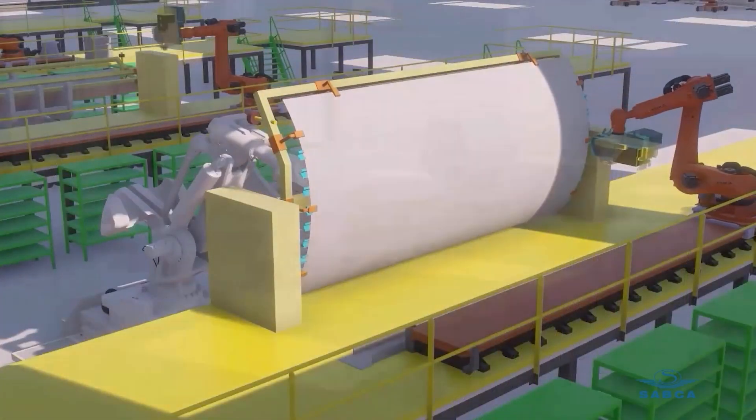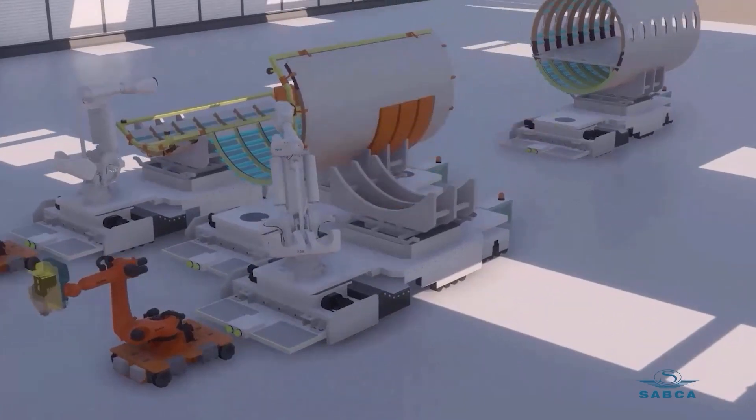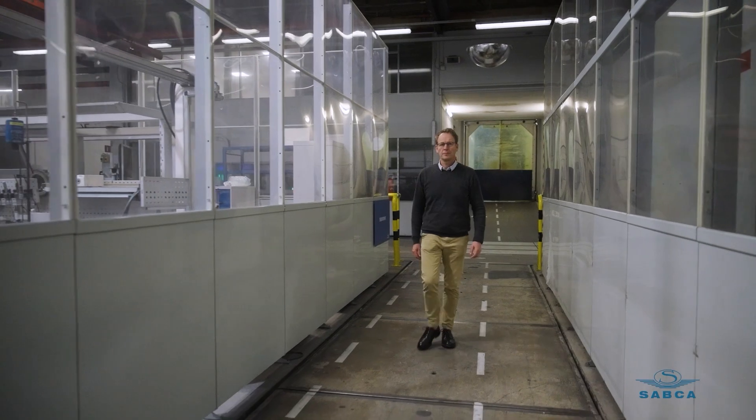Clearly, there is a huge benefit to have a virtual twin. We avoid making errors when you start in the physical world, so you are closer to first-time right. The goal is to design extremely complex assemblies. Dassault Systems helps us to simplify this complexity, to ultimately make these assemblies simple in the eyes of our customers, and to help them shape the future of aeronautics, whether it's planes of the future or something else.